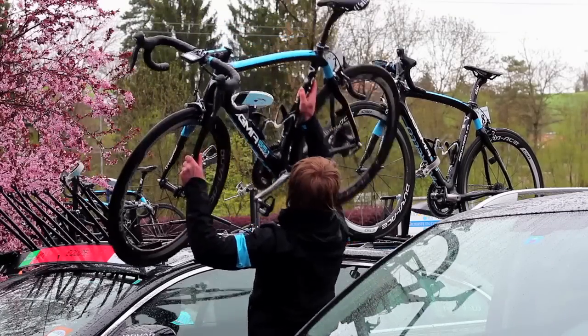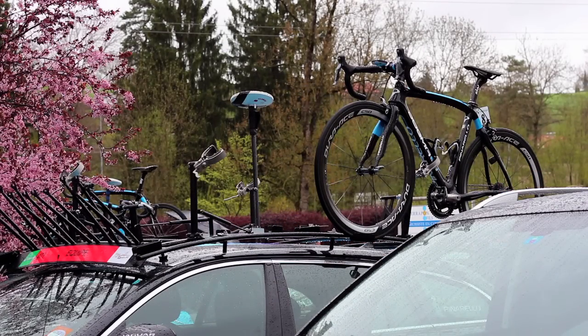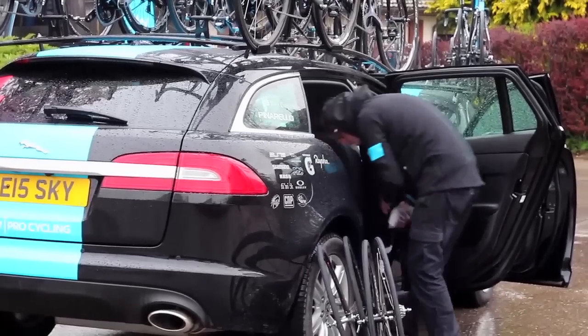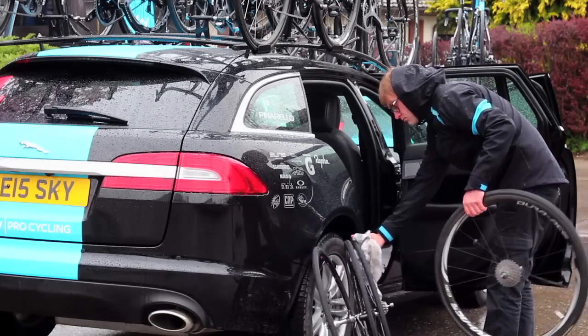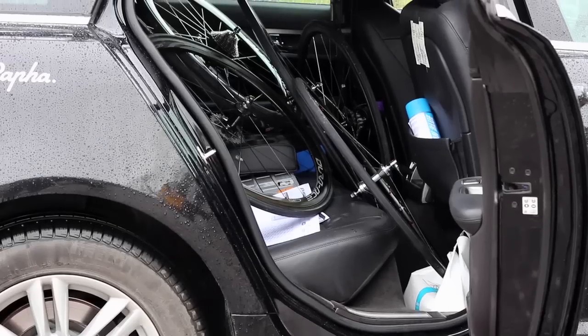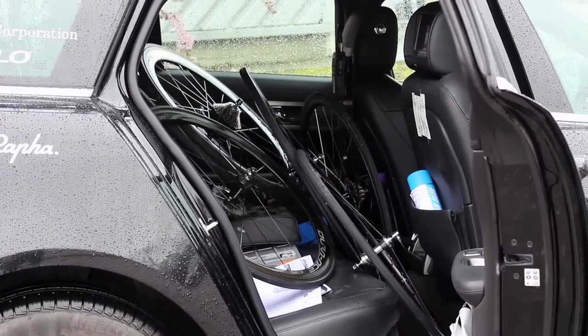We usually get up two and a half hours before, getting all the bikes gassed up, checking tire pressures. If we need to do any last-minute adjustments to the guys' bikes — sometimes they wake up in the morning and want something a little bit different. Then we set up all the cars, so we'll have the first car with all spare bikes and spare wheels, and then set off to the race.